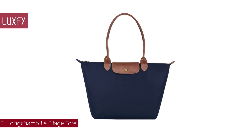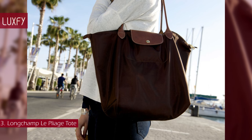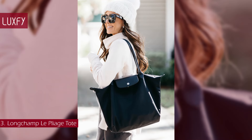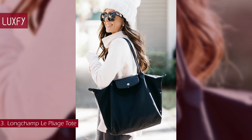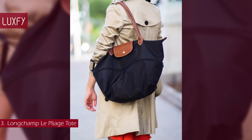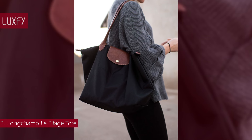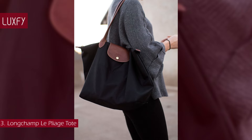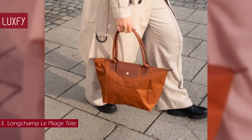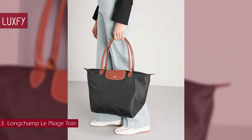Number 3: Longchamp Le Pliage Tote Bag. If you need a roomy and practical tote for everyday wear, this one is for you. Designed by Philippe Cassegrin in 1993, Le Pliage has achieved cult status worldwide. It all began when he had the ingenious idea of using nylon destined for the military to create innovative bags that were sturdy yet light. Today, Le Pliage comes in an array of different fabrics, sizes, and colors to suit your every need. Ideal for everyday use and traveling, Le Pliage is light as a feather, folds away to the size of a paperback, and is durable enough to keep all your essentials close to hand. Inspired by the Japanese art of origami, the combination of nylon and Russian leather allows the Le Pliage bag to be folded and unfolded as often as desired. An extremely durable tote, this bag will take you through many years. The large Le Pliage bag is sold for $155.